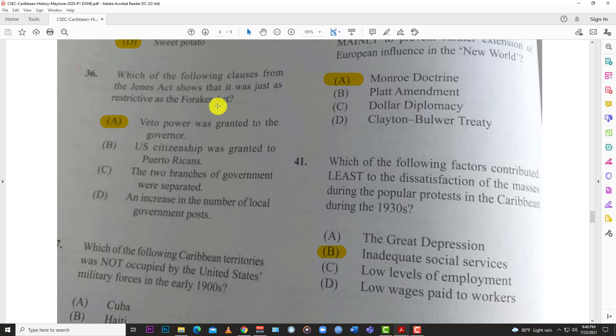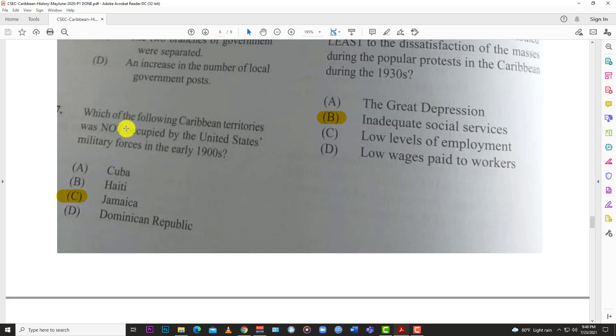Number thirty-six: which of the following clauses from the Jones Act shows it was just as restrictive as the Foraker Act? The answer is A — veto power was granted to the governor, so the governor could still do what they wanted and veto any decision. Number thirty-seven: which of the following Caribbean territories was NOT occupied by the United States military force in the early 1900s? Options include Cuba, Haiti, Jamaica, and the Dominican Republic — the best answer is Jamaica.